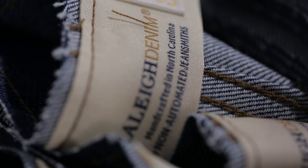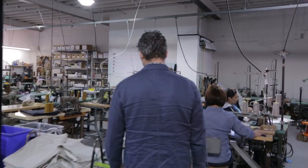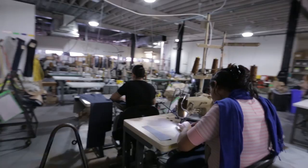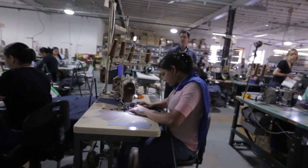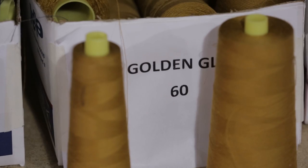What makes Raleigh really special is that we're an old world crafted product. We have a modern fit, we're super responsible. We have a craft aspect, an ecological aspect, and we also have a fashion aspect to our brand.